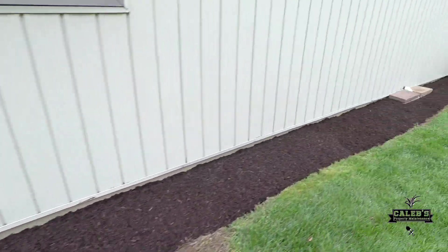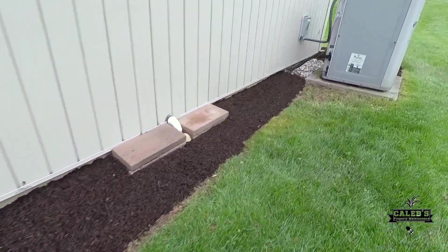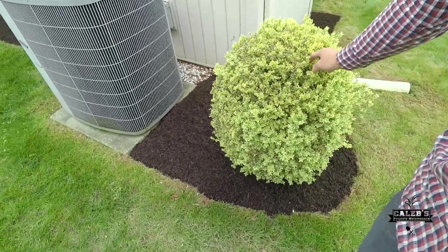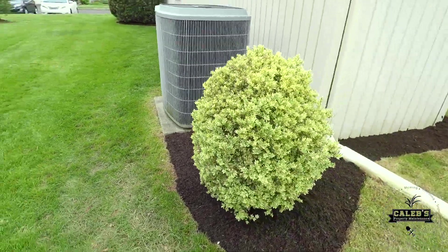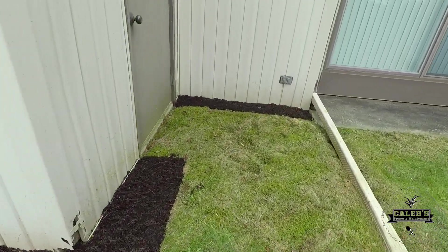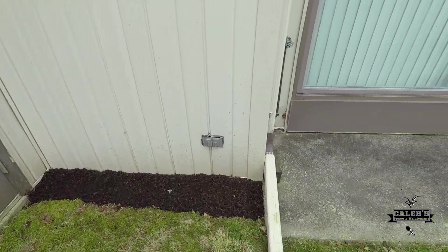All along the house, right up to those white rocks. Around here we planted this shrub a couple years ago — it's doing pretty well. We still have about a wheelbarrow worth left over, so we'll probably just use it at our house in the backyard, since we already used some of the black mulch from the neighbors across the street in our front yard.